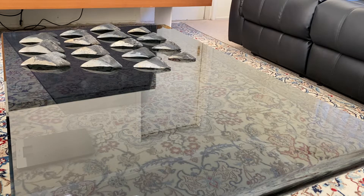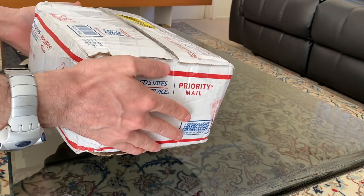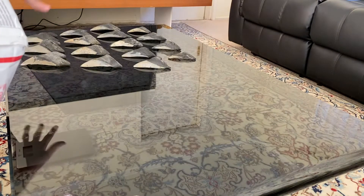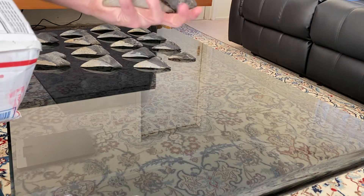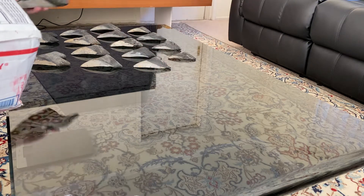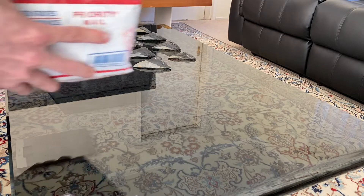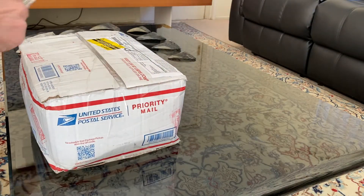Hello everyone, today we have an unboxing video — it's a box of megalodon teeth that I received recently. I bring a lot of megalodon teeth, like you see some of them here — could be really big. This is new, and we have the tools needed for opening it.